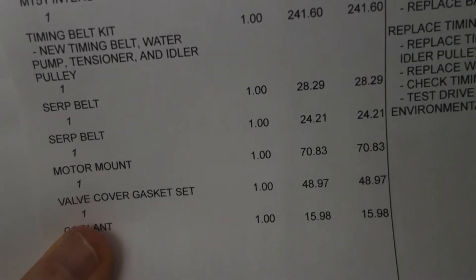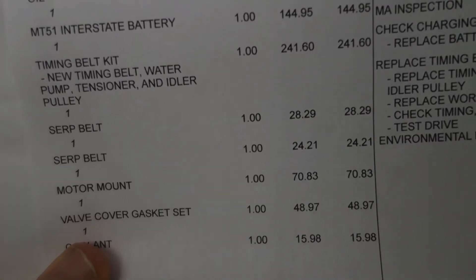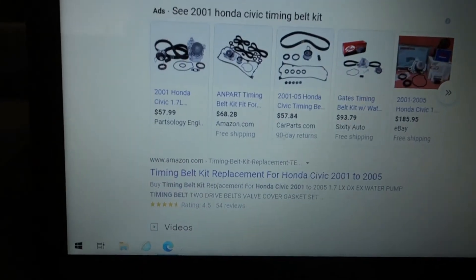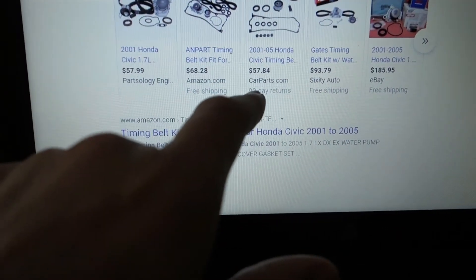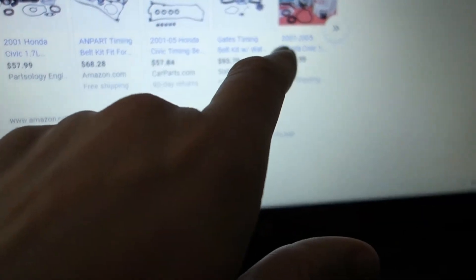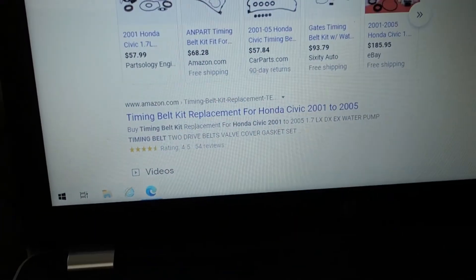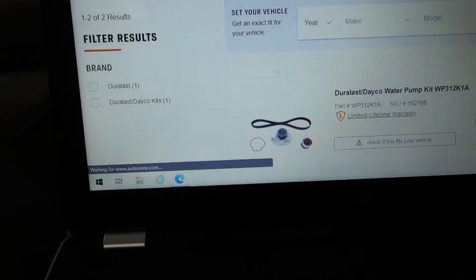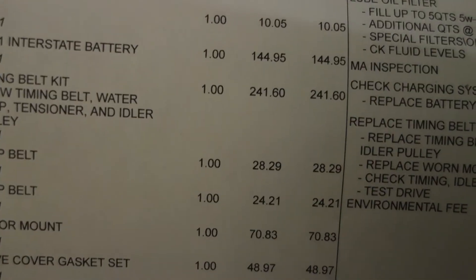This is an independent shop, so obviously there's going to be a markup compared to what you can get on the internet, AutoZone, NAPA, or Amazon. Just to give you a quick comparison — the first things that pop up: some timing belt kits are a lot cheaper. CarParts.com only $57, eBay $185, Partsology $57. Going to a more legit place, AutoZone shows $112. I think the shop used one of the higher quality timing belt kits, so they basically just doubled the price, which is fine — that's one of the main ways they make money.